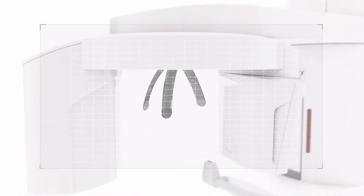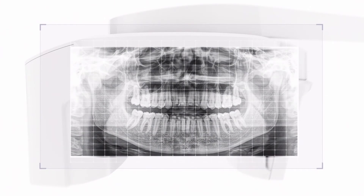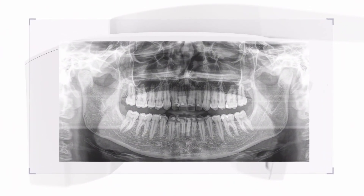The SL technology allows several thousand images to be created during one rotation, of which the fragments with the best focus are pieced together to give you an incomparably sharp result.